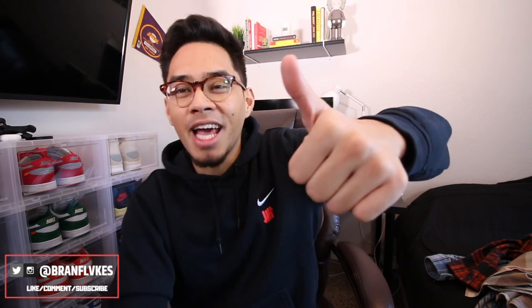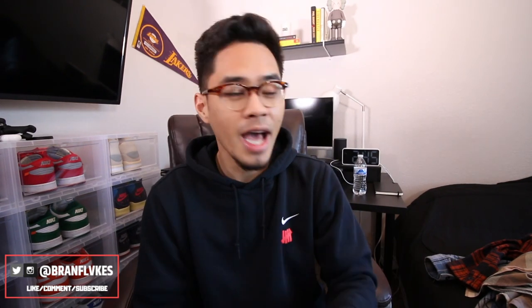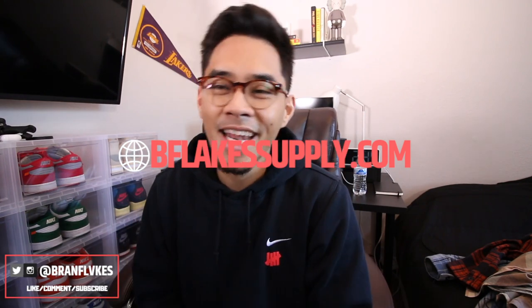Hopefully you guys enjoyed this video. If you did, please go ahead and smash that like button and also subscribe if you guys are new here. I do have a lot more videos coming out, so stay tuned for that. Thank you guys so much for watching — you guys can check me out on Instagram and also check out my web store if you'd like to shop with me. I'll catch you guys in the next video. Y'all have a good one, peace.